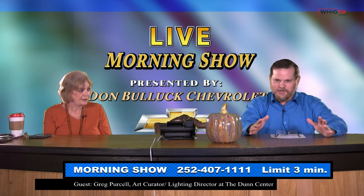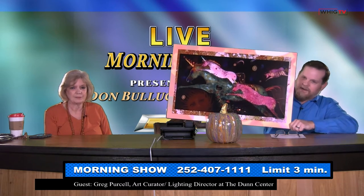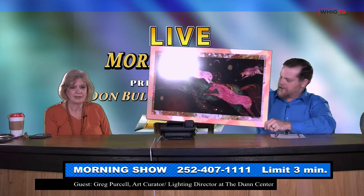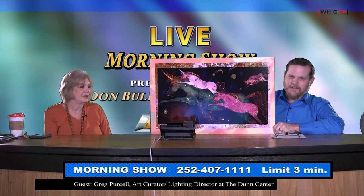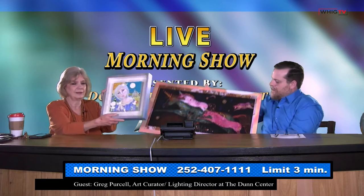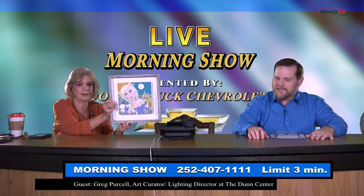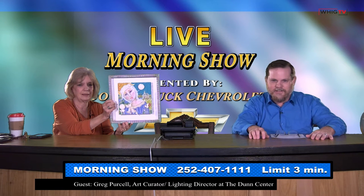I would describe her work as whimsical and dreamy. Here's one piece — it's on metal, and you can see the unicorns and the fantasy behind it. It's a fantasy show we're doing with her. And here's a smaller mixed media piece — you can just see the creativity that she has.